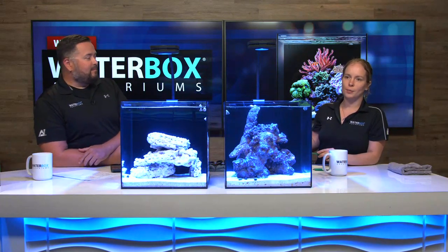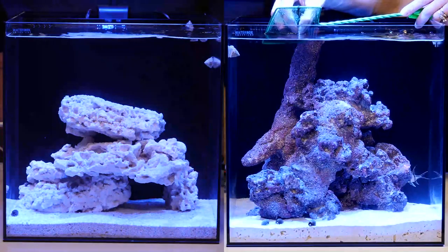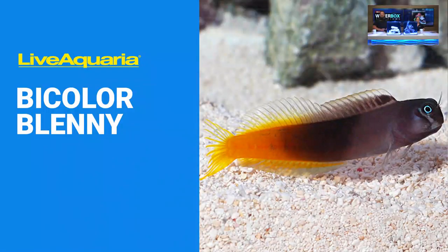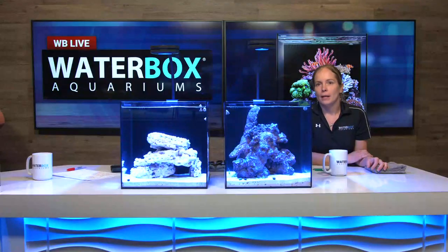The bi-color blenny is adorable — it looks like a cartoon character, really hardy. Once they get used to you, they'll perch and stare at you, come say hi. Great personality for a little tiny fish. Those are my two choices for this nano — really two fish is all that's going in here. They've gone in at the same time so they should be buddies. The Bangai Cardinal is already out doing his thing.